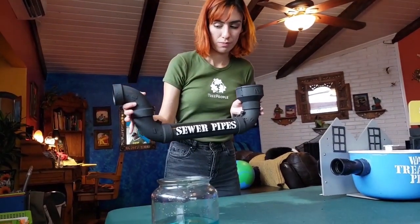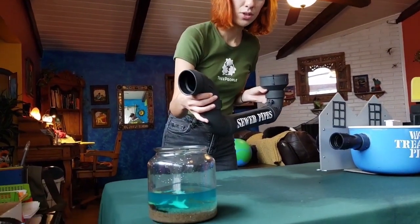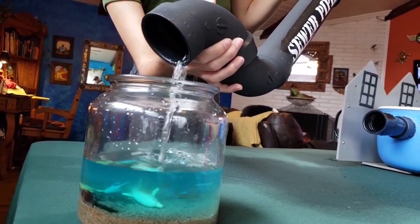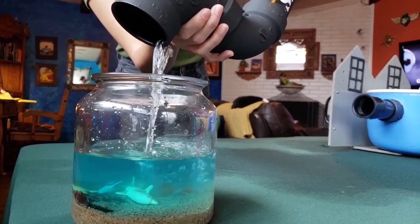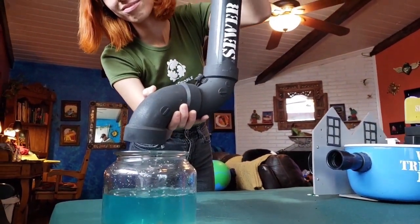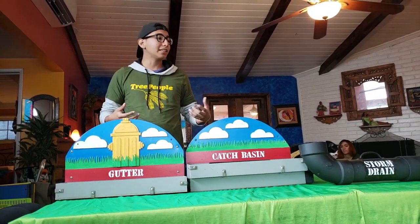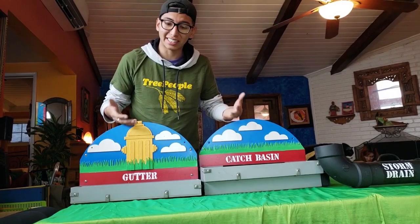Making sure that the water that's going to end up in the ocean is clean. You'll notice that the water that came out of the water treatment facility was nice and clean — it didn't have any of the shampoo or food waste that went down the sink. So now let's see the water going through the sewage pipes to the ocean. Nice and clean. And voila! So you just learned how water moves from inside our house through the water treatment facility and out into the ocean. But now we're going to see how water moves in our city streets.